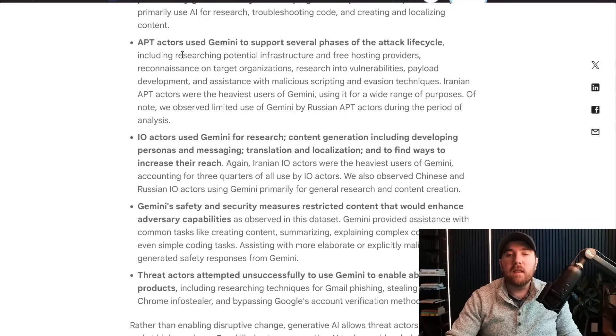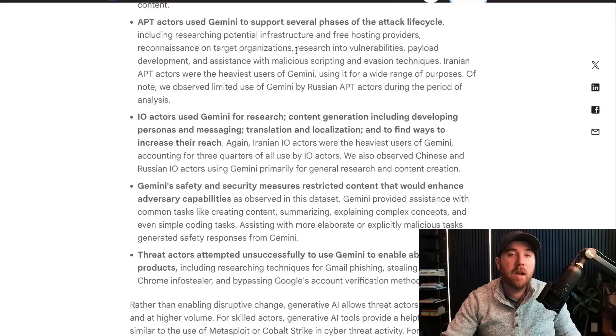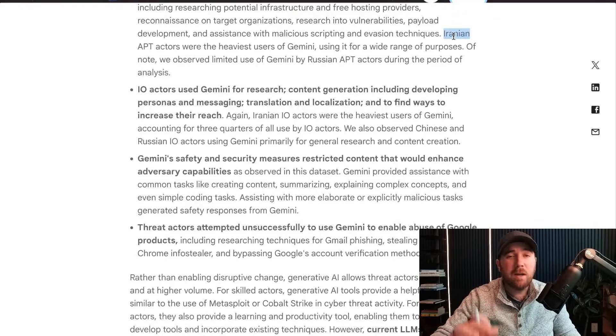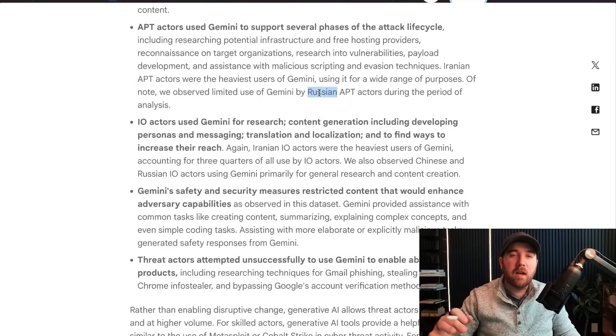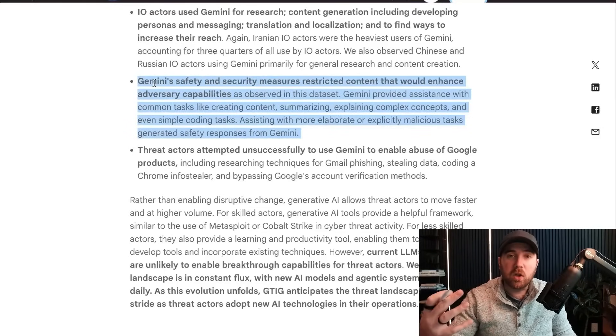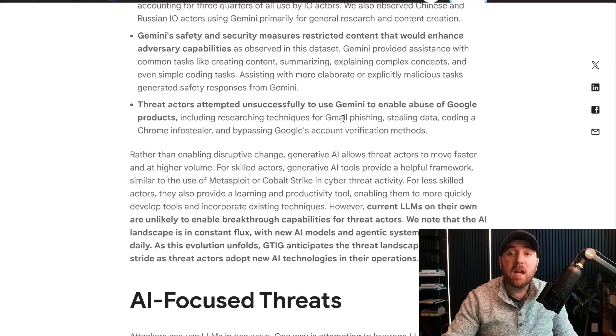An interesting bit I didn't think of was that they were using Gemini not only in the attack phase or coding, but also in recon and researching potential infrastructures and targets. Gemini might not spit out exploit code for a vulnerability, but it will absolutely, in your language of choice, tell you all about a given vulnerability. Iran was actually the heaviest user of Gemini, while Russia barely used Gemini at all. The information operators were using it for research and even generating personas. Google noted their guardrails were good enough to not enhance the adversary's capability at all.